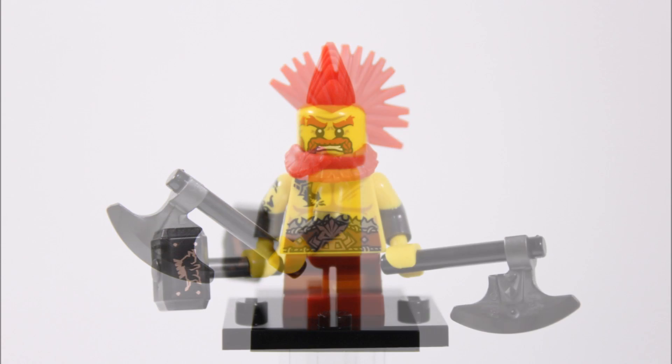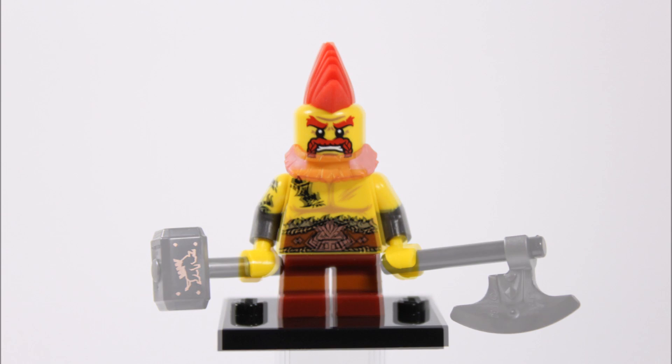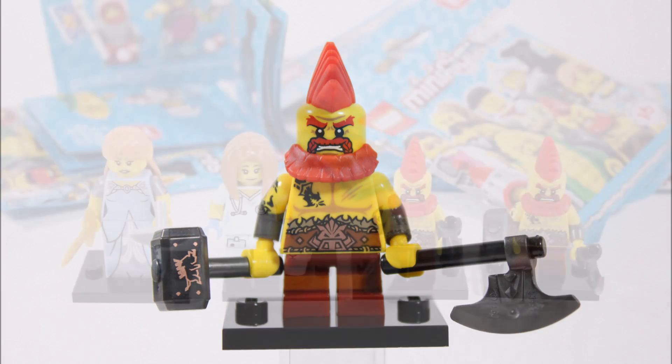Moving up, the battle dwarf has a red beard as well as a red mohawk hairpiece to decorate his head, which is a cool look. The red colour for these pieces is new, which is another bonus, and his single faced head has an angry expression with red eyebrows and red beard to match. Overall the battle dwarf is a pretty decent character to get because of his unique pieces, and since we have two of his Thor hammers we could use one on a Thor build, which is great.